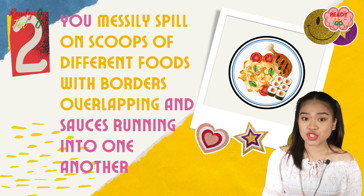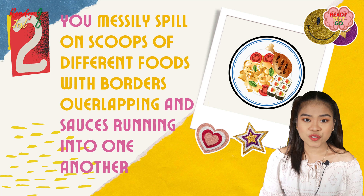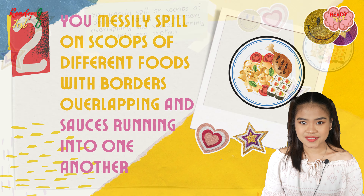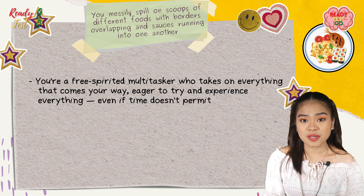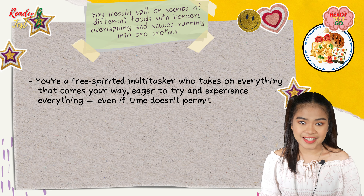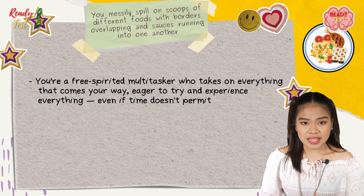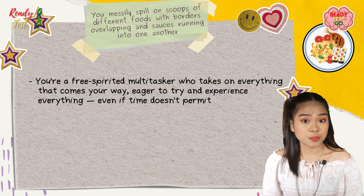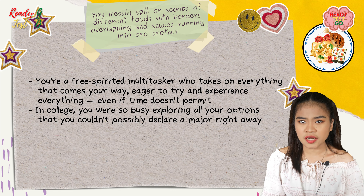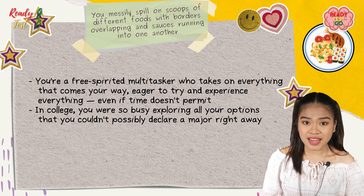If you messily spill scoops of different foods with borders overlapping and sauces running into one another, you are a free-spirited multitasker who takes on everything that comes your way, eager to try and experience everything even if time doesn't permit. In college, you are so busy exploring all your options that you couldn't possibly declare a major right away.